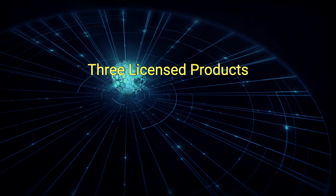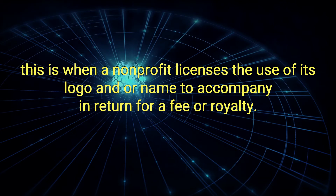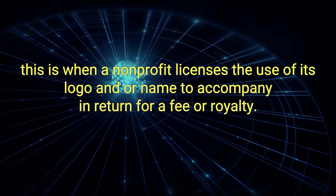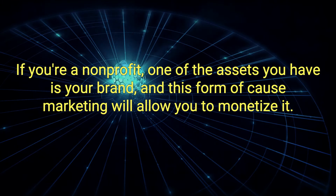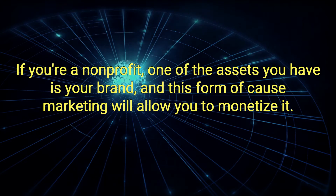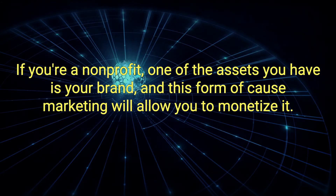3. Licensed Products: This is when a non-profit licenses the use of its logo and/or name to a company in return for a fee or royalty. If you're a non-profit, one of the assets you have is your brand, and this form of cause marketing will allow you to monetize it.